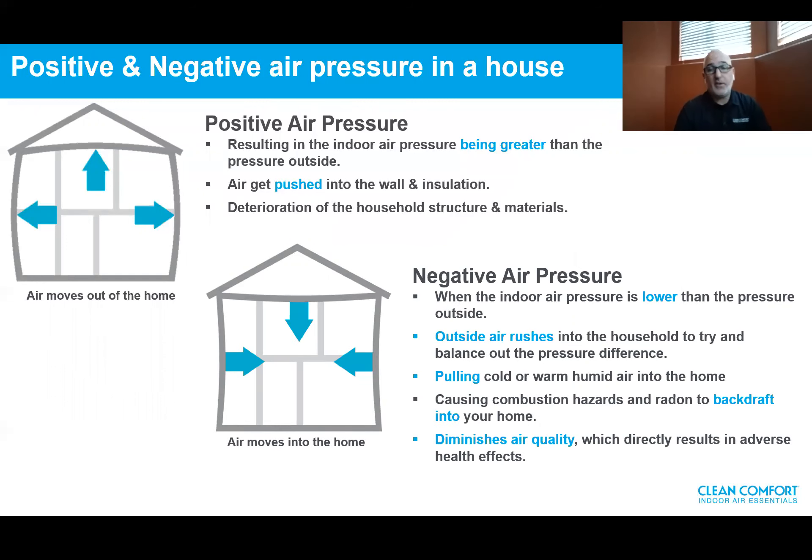Negative pressure is even worse. It means the indoor pressure is lower than the pressure outside. Outside air rushes into the household to try and balance out the pressure differences, pulling cold or warm, humid air into the home, putting humidity in the walls — heat, cold — and deterioration of the structure occurs over time. The biggest problem is causing combustion hazards if you have combustion appliances, drawing those gases back into the home. Number two is radon, well known today as a cause of cancer. So negative pressure backdrafts combustion hazards back into the house, diminishing indoor air quality and directly resulting in adverse health effects for the homeowners.